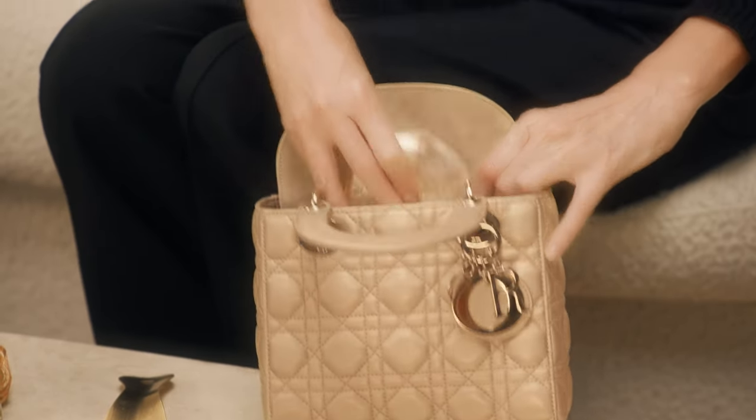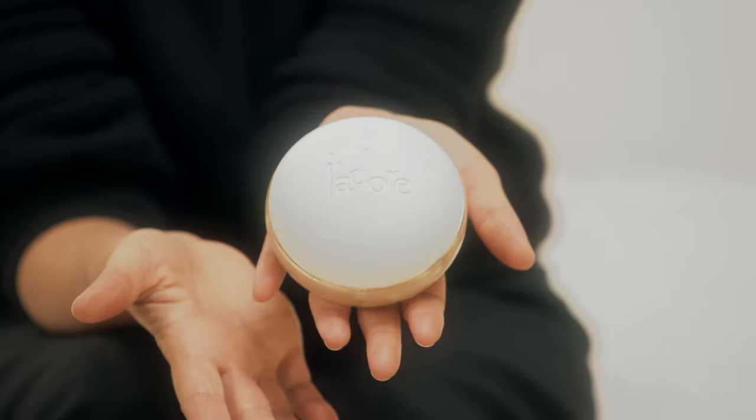This is what we call a golden shoehorn. I like to travel with some adorable golden gel — it's made with real gold.